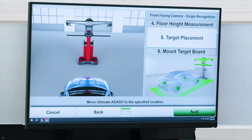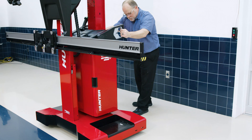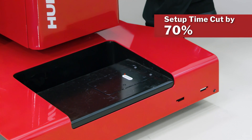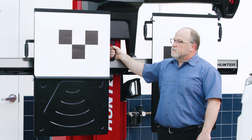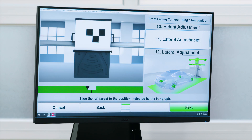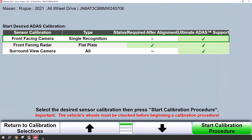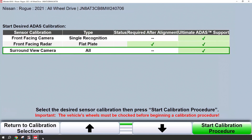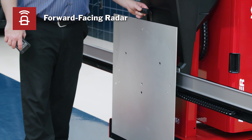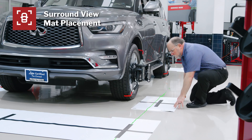Laser gimbals and on-screen guidance replace the guesswork, strings, plumb bobs, and tape measures while cutting setup time by over 70%. Ultimate ADAS not only provides improvement for the traditional forward-facing camera procedures, but also for the other common procedures other systems don't, like forward-facing radar and surround-view mat placement.